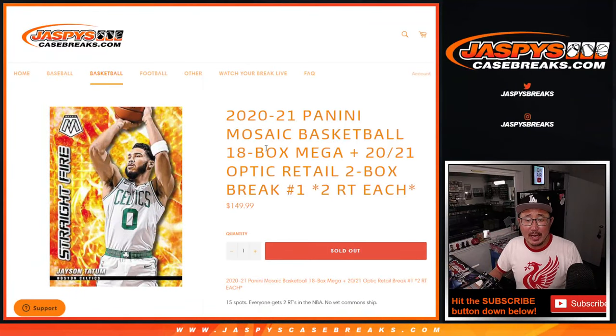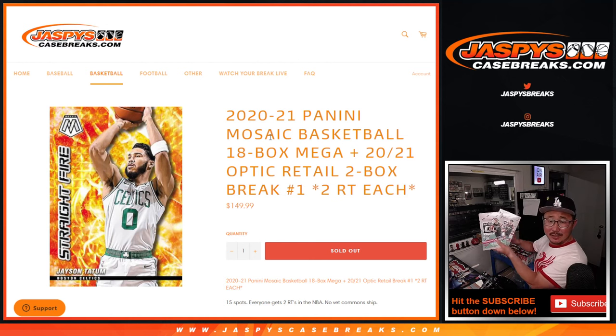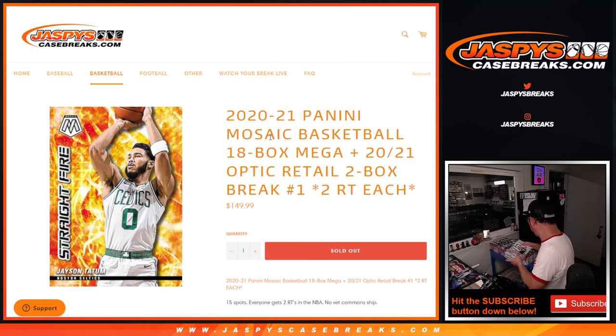Hi everybody, happy Sunday. I'm Joe for JazzPeaceCaseBreaks.com coming at you with a big basketball mixer featuring two boxes of Donruss Optic Basketball Retail Edition and then 18 boxes of 2020-2021 Panini Mosaic Basketball Mega Box.